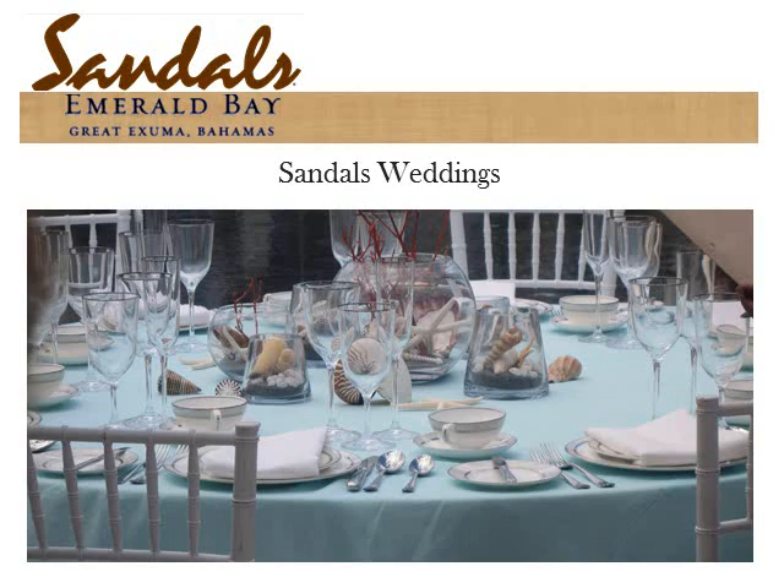Martha Stewart has designed five signature wedding themes for Sandals. The theme pictured here is Seaside Serenade. Every theme has different colors, china, stemware, napkins, and tablecloth — the only constant is the white chairs. Beautiful Beginnings is the free wedding offered by Sandals — white, beautiful, and elegant. There are specials running right now for the Martha Stewart wedding, so please give me a call and I'll fill you in on the details.